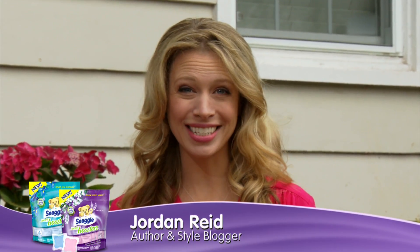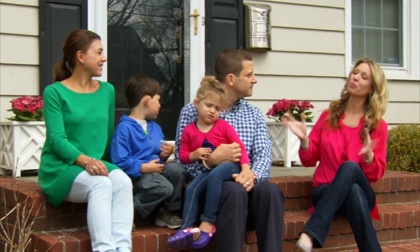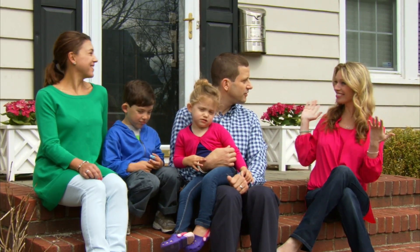Spring is the ultimate season for your senses — the colors, the smells, the sounds. It's the best time to be outside. But it doesn't have to stop there. I'm here today to show the Small family how to bring the outside in this spring, letting our five senses lead the way. Should we go inside and start? Let's do it.